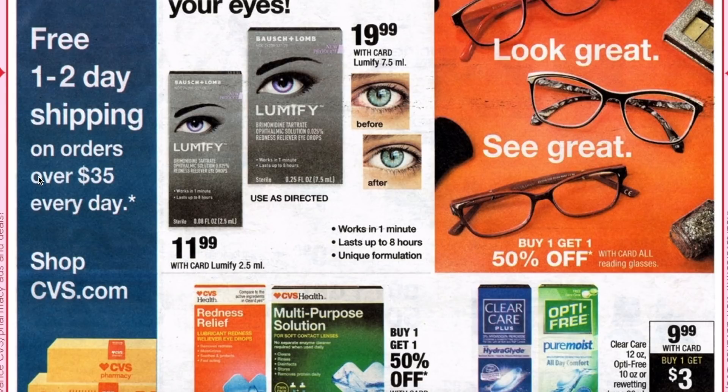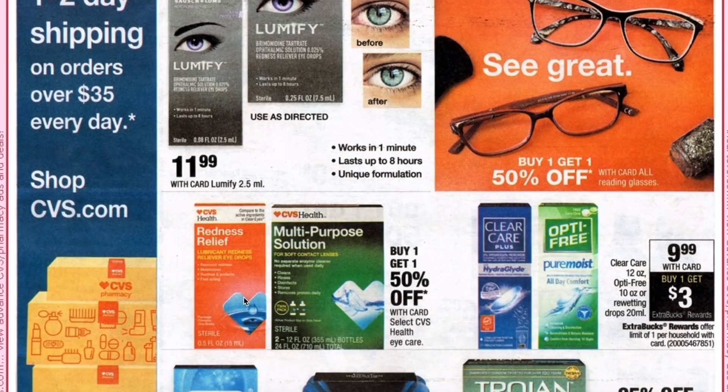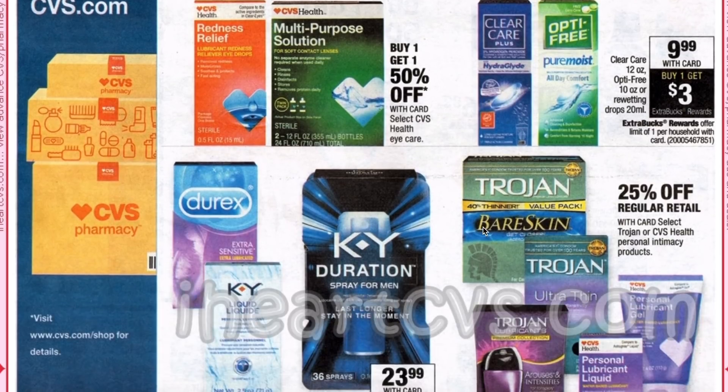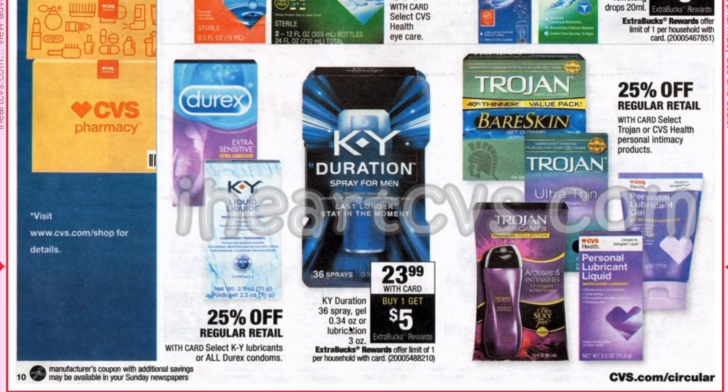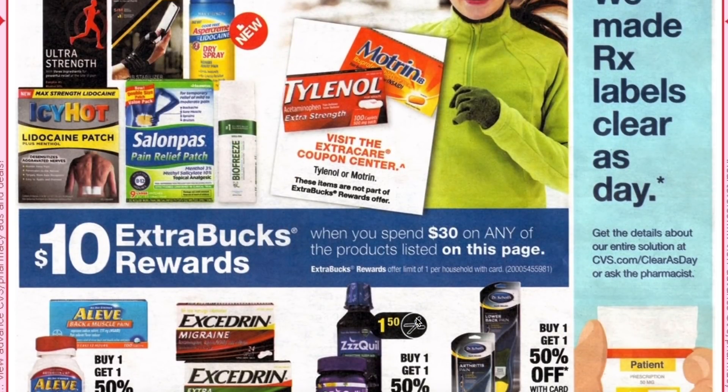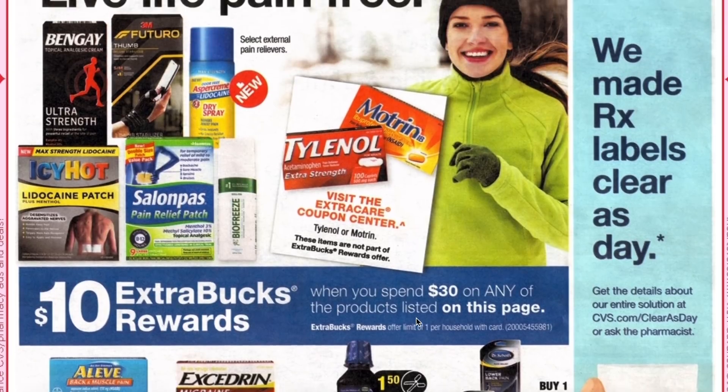The 31st is the last day of free shipping in December, so from the 1st of January we're back up to free one to two day shipping when you spend $35 — so that minimum free shipping is gone. Clear Care, Opti-Free, or re-wetting drops are $9.99 plus buy one get a $3 ECB. The KY Duration 36 spray, gel, or lubrication has a $5 ECB attached, and you spend $30 get $10 on anything on this page.